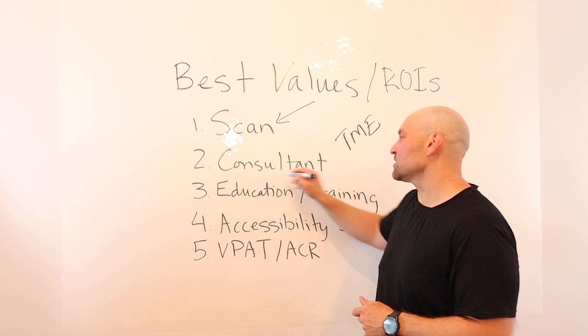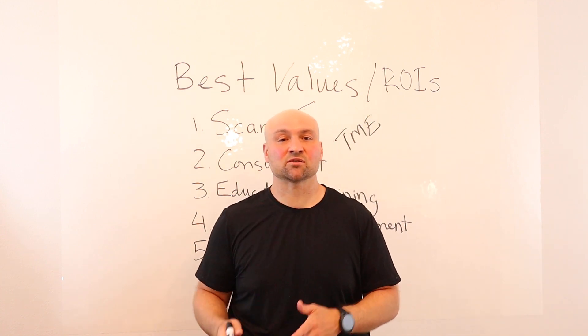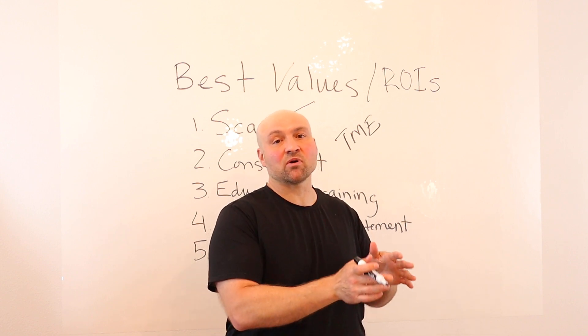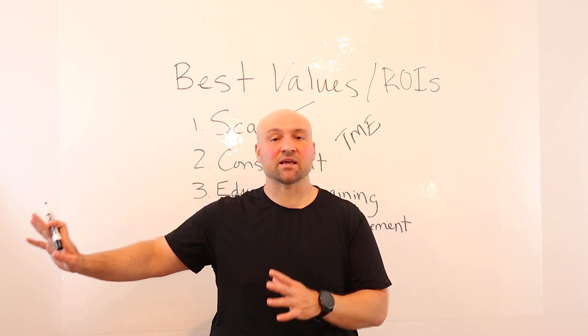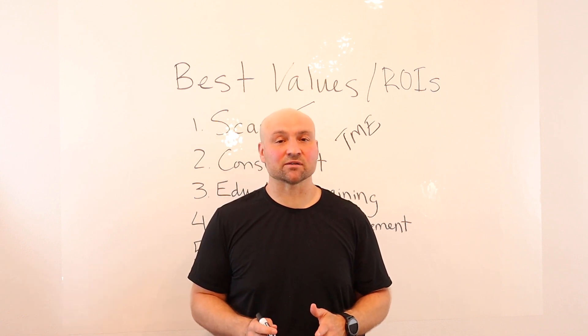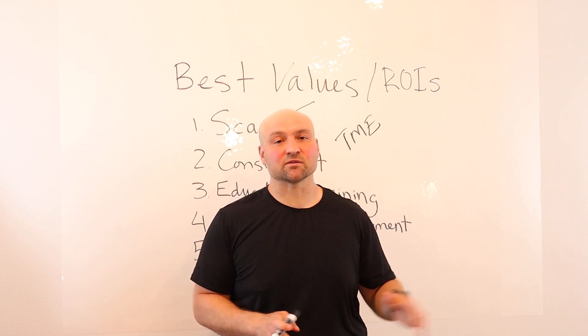Number two is a consultant. I like to think of a consultant as insurance with benefits. A consultant can help you avoid any pitfalls — saving you money and preventing you from spending time on something you should never even be looking at. There are a lot of distractors in the website accessibility space, and with a good consultant, you can avoid those.